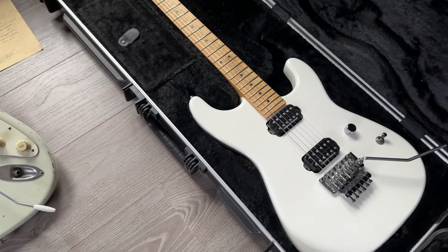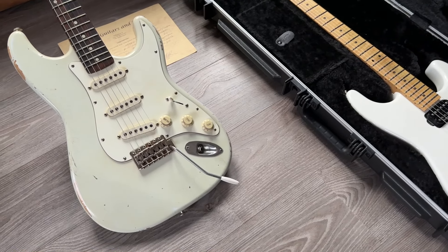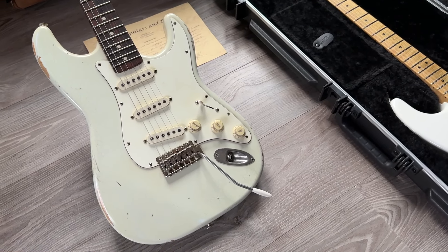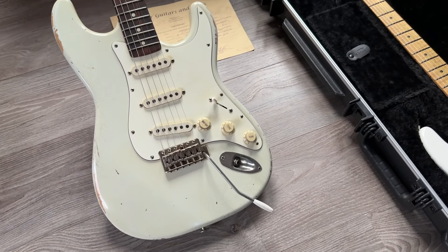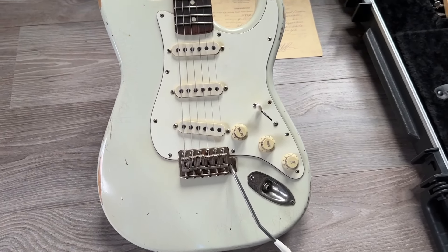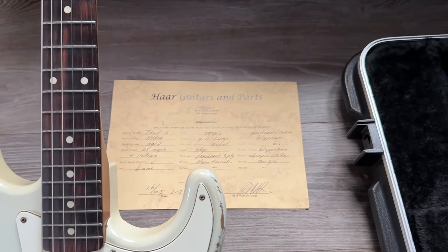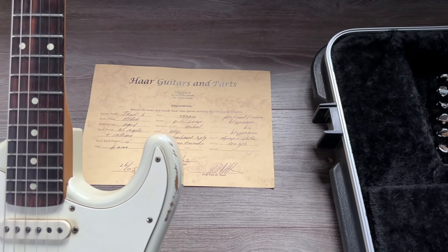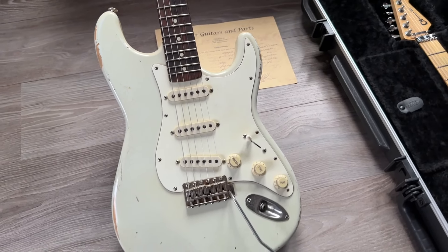Talking about white Strat-kind guitars, this is an Olympic white Haar guitar from the Netherlands with Klopman pickups. A light relic, comes with a certificate, compound radius, alder body, bone nut. Great, great guitars — those Haar guitars are so popular.